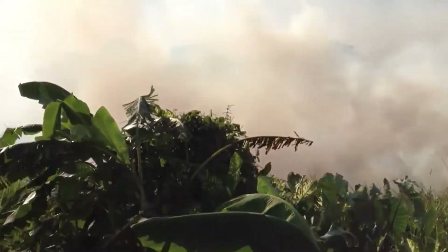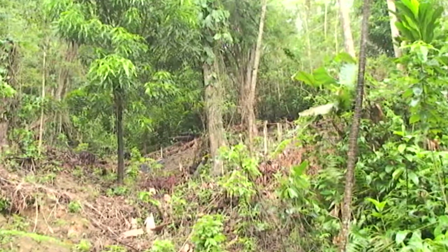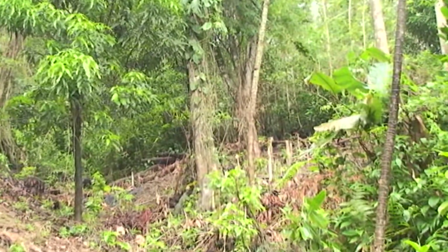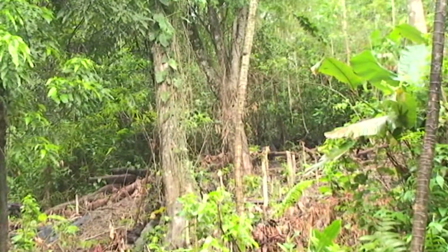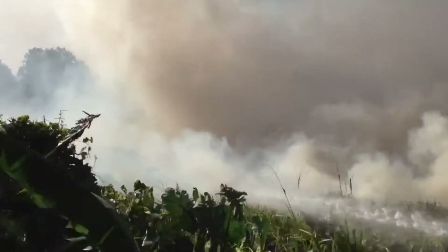Forest fires are also a threat to the species that inhabit this park. Whether man-made or natural in origin, a wayward spark has the potential to turn parts of this pristine forest into a spiral of smoke.